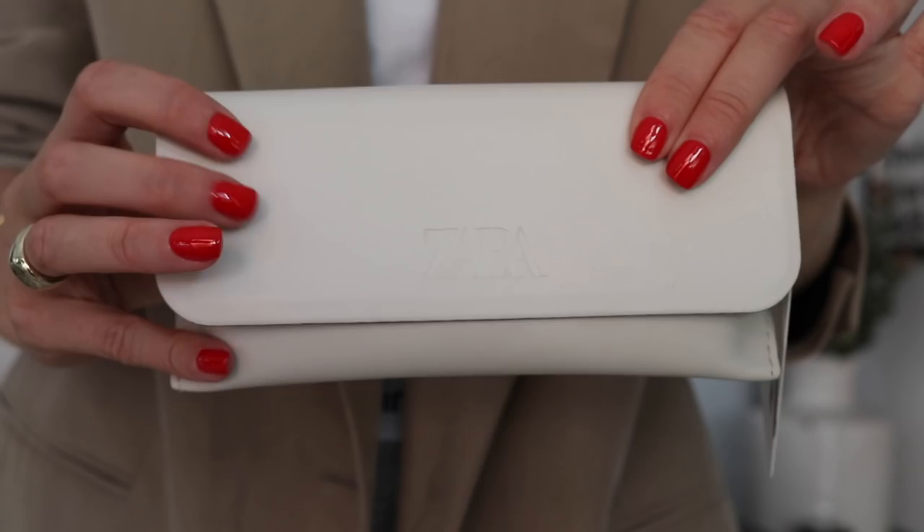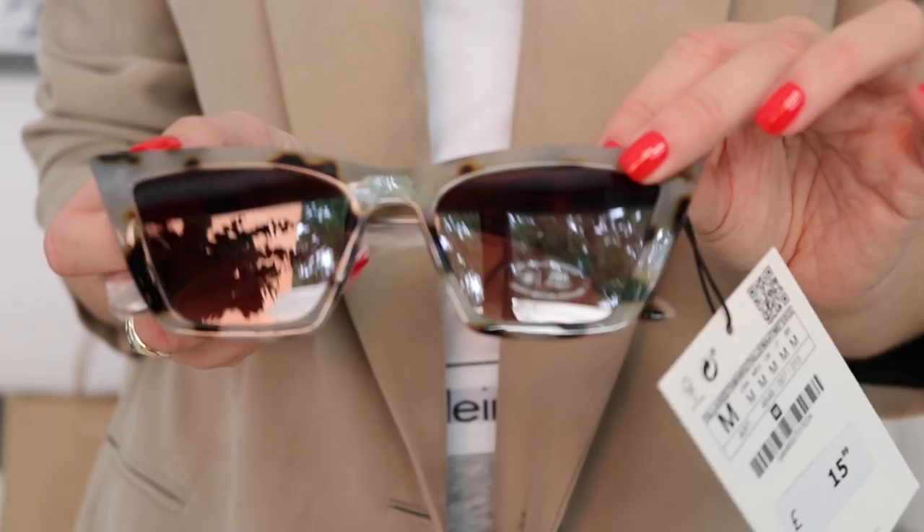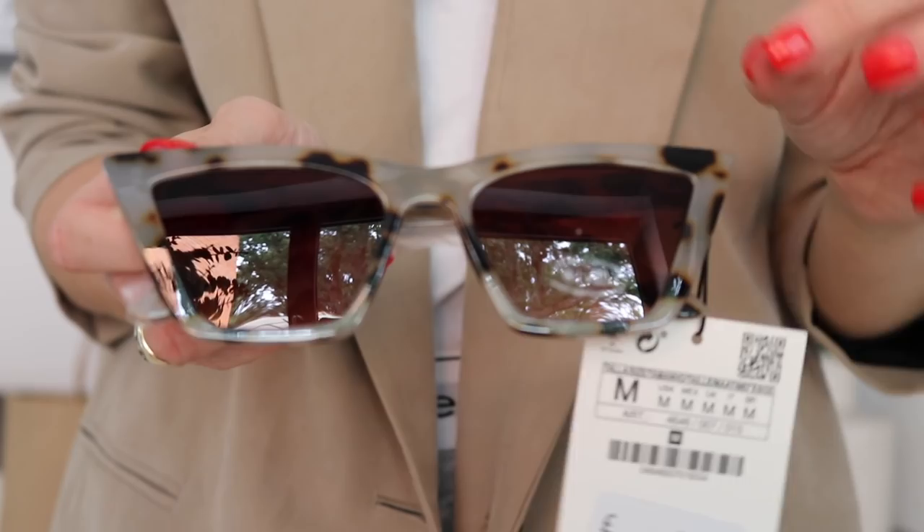I don't normally buy sunglasses in Zara, but I saw these and really liked them. They came in a little case. The shape is really nice — tortoiseshell rims — and they were £15.99, so not super expensive. I normally wear Ray-Bans but I thought these would be fun for a holiday, by the beach, or just for photos. I'm not sure if they're the type you wear properly up or down your nose.